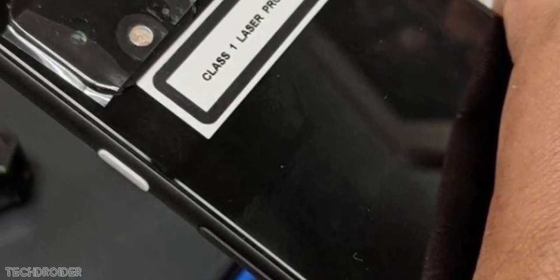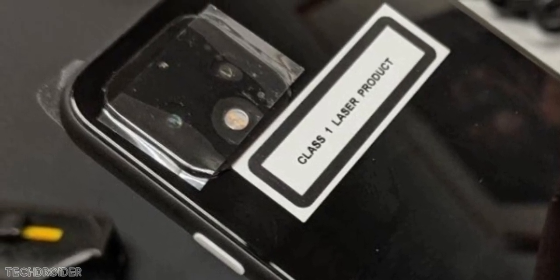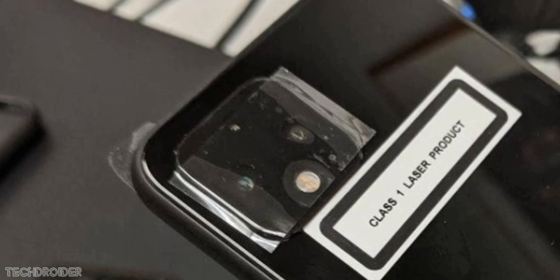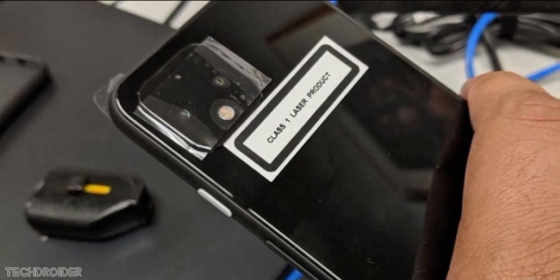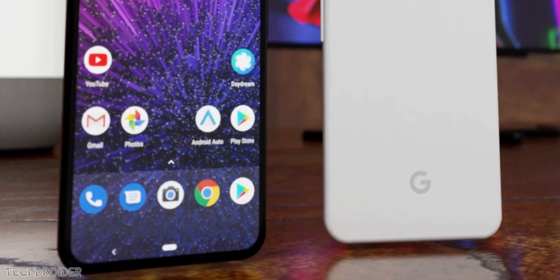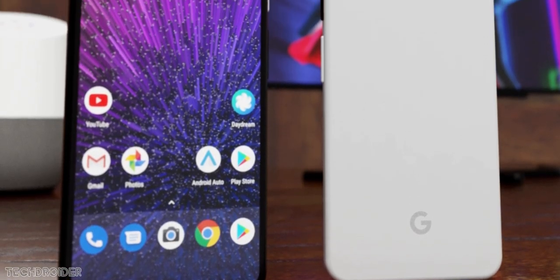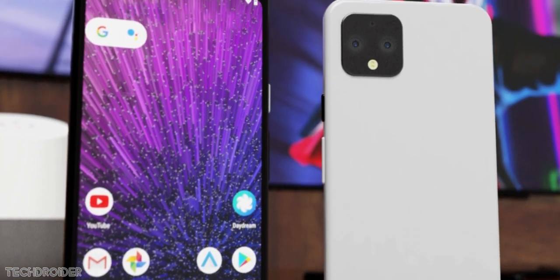The major change comes to the back panel because we are having a squarish camera module with dual rear cameras and an LED flash, and on top there's some sort of sensor — it's not a third camera, by the way. Rest in peace the dual-tone design, the glossy and soft-touch design which was meant to differentiate the Pixel from others — I'm going to miss this thing for sure. With the Pixel 4 and 4 XL we have a full glossy glass panel.